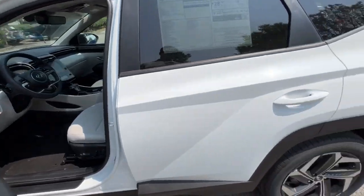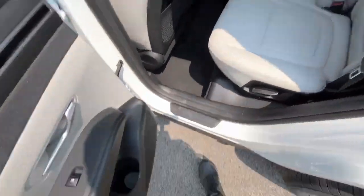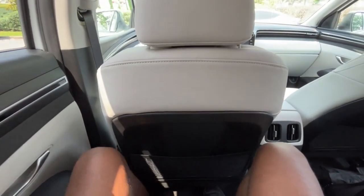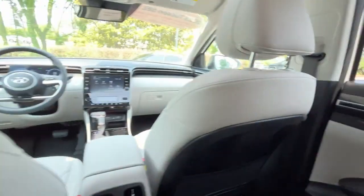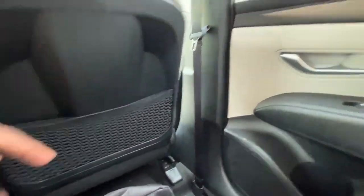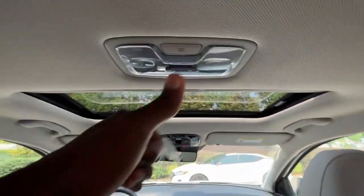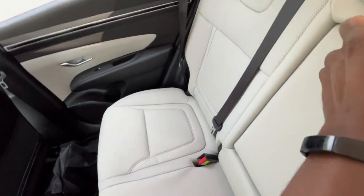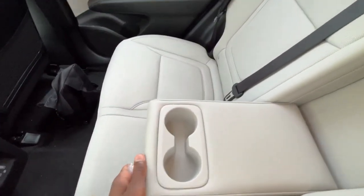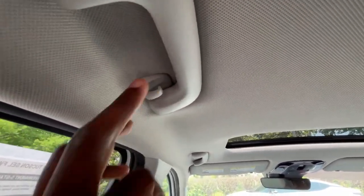I've set the seat up front for someone of my size — six-foot-three with longer legs. In the back, there's decent space, and one thing that helps is being able to recline the seatbacks, which you don't see a lot at this price point. We have netted seat-back pockets on both sides, LED dome lights, good leg room, a fold-down middle seat with cup holders, and Hyundai's hanger hooks — you can fit two regular hangers on there.